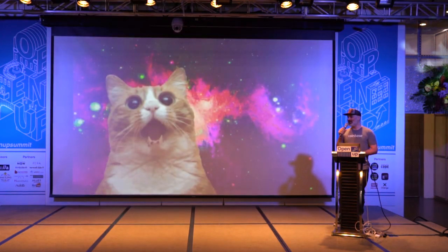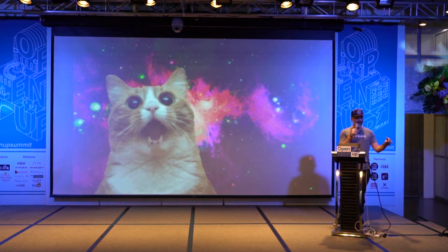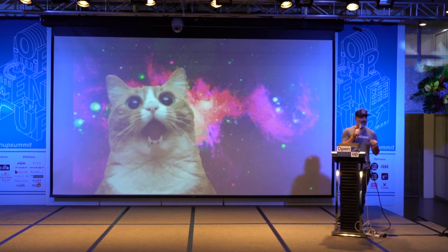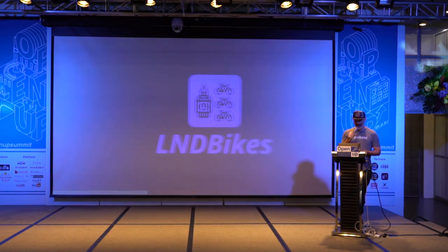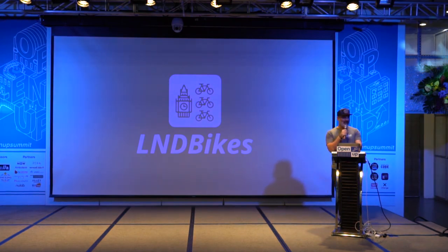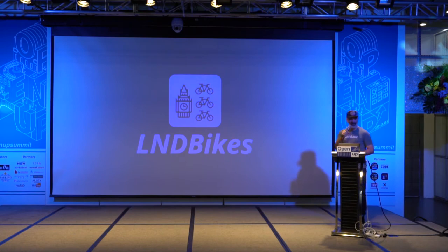This is the reaction I got when I realized I can do everything I need — I have the stations, I have how many bikes are available, I can build my application. Well, it wasn't that easy; I had to learn a lot of things. This is the application: London Bikes. The name isn't so original, but I put some effort into the logo — it's the Big Ben and some bikes.